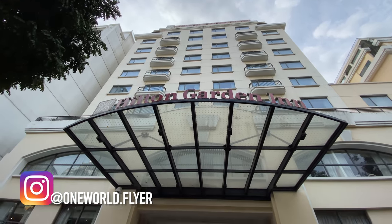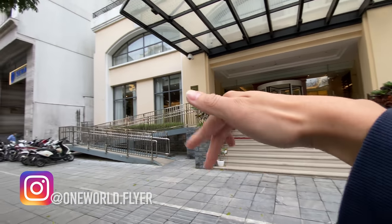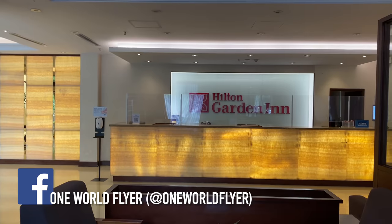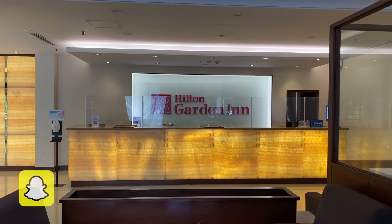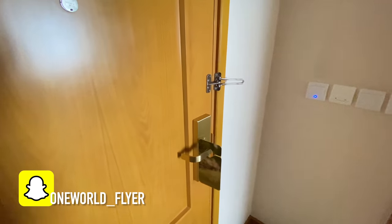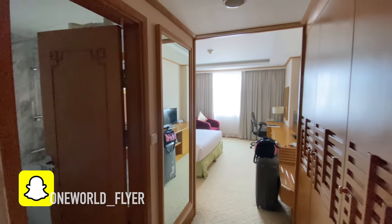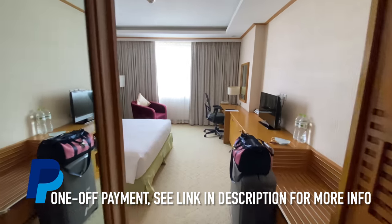Welcome to my first ever hotel video. This is Hilton Garden Inn in Hanoi. I just got off a taxi from Hanoi airport with my luggage. I can use the access ramp to go to the lobby. We're located in the French Quarter area, about 600 meters away from the other Hilton hotel. This is a relatively new hotel — it opened in 2013 and it's the first Hilton Garden Inn in Southeast Asia.